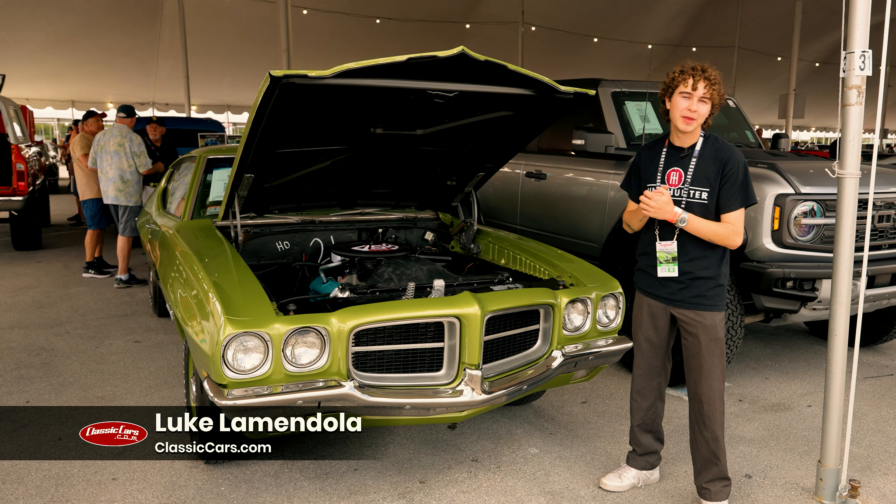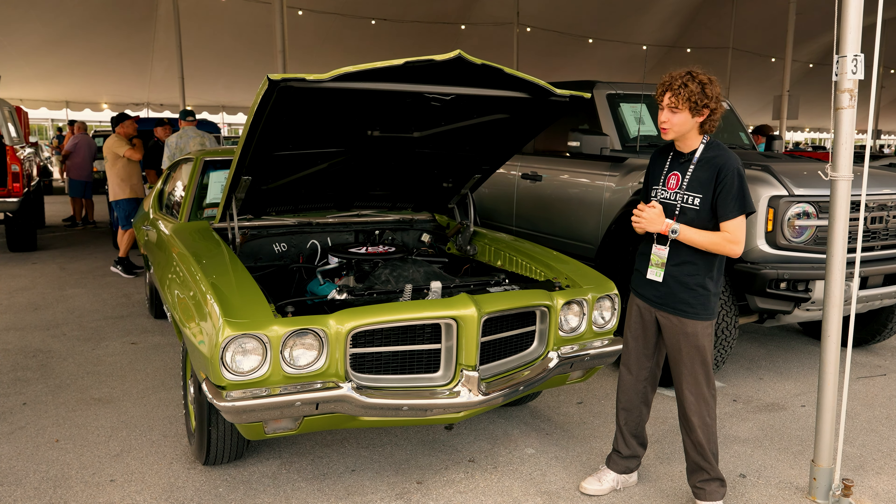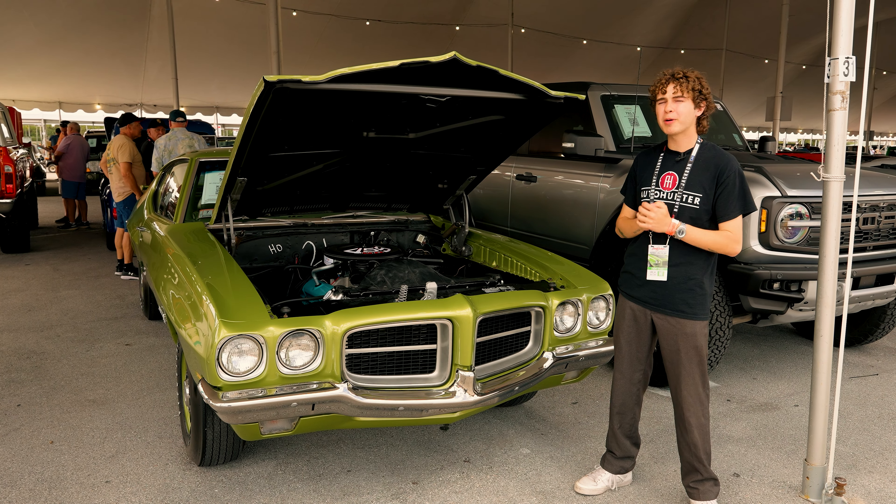Hey guys, welcome back to the Collector Car Network. What we have here today is what they're calling a custom — a 1971 Pontiac Le Mans T37 Coupe.